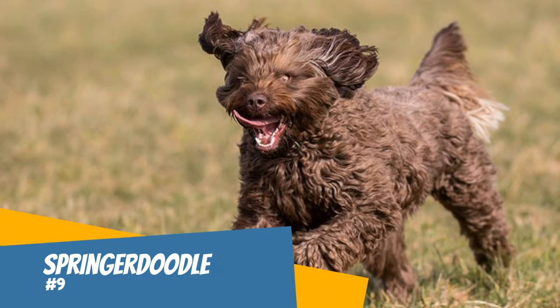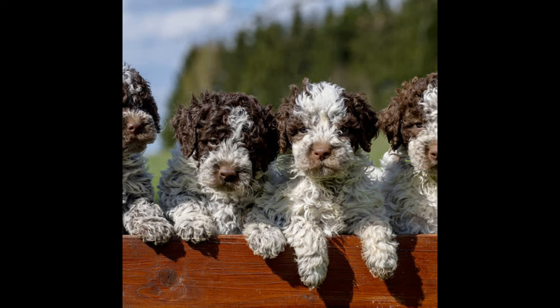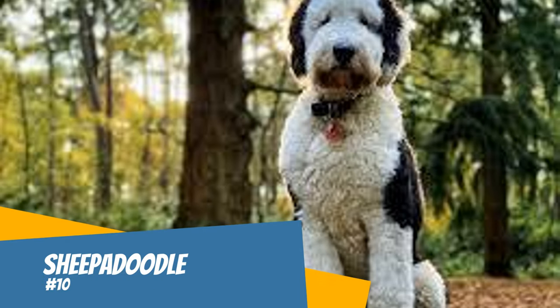Number nine: Springerdoodle. The Springerdoodle is a sweet-natured, playful dog. This type of doodle is great for active families. They are gentle with children and love to run. They like to keep their minds busy and enjoy being given tasks. These doodles often come in a sable color pattern with brown, white, and black. They are medium to large sized.